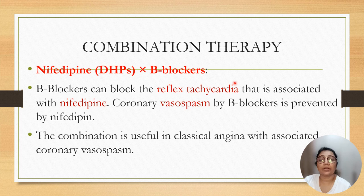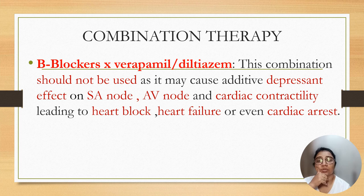The combination of nifedipine and beta blockers: beta blockers block the reflex tachycardia associated with nifedipine, and coronary vasospasm caused by beta blockers is prevented by nifedipine. This combination is useful in classical angina with associated coronary spasm. The combination of beta blocker and verapamil, or beta blocker and diltiazem, should be avoided because both drugs have cardiac depressant effects on the SA node, AV node, and cardiac contractility, and can lead to heart block, heart failure, and cardiac arrest.